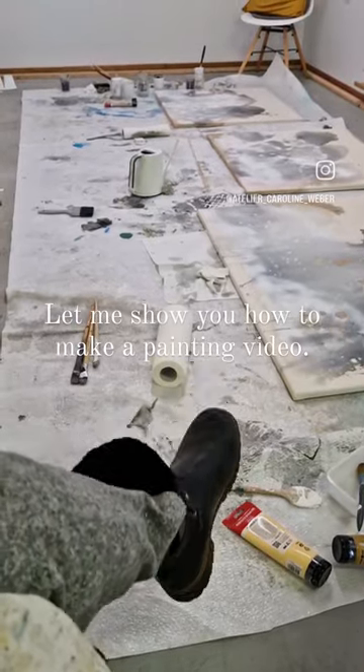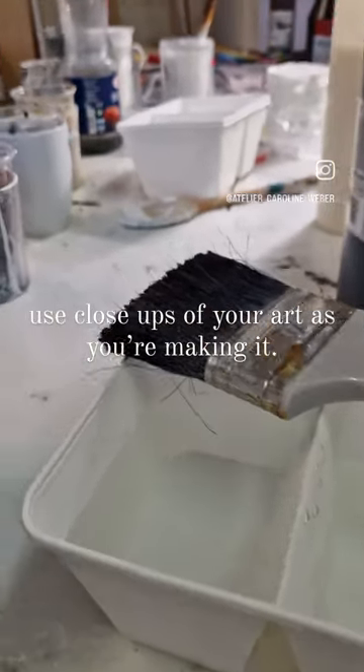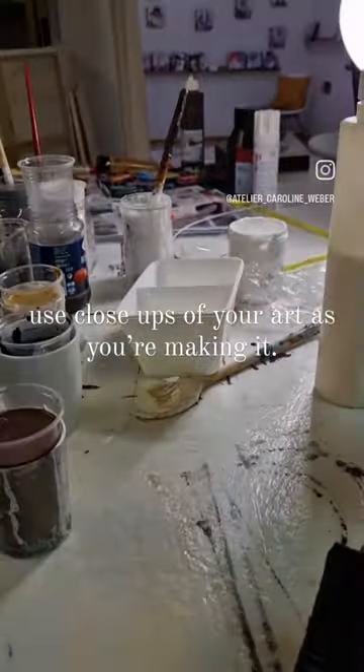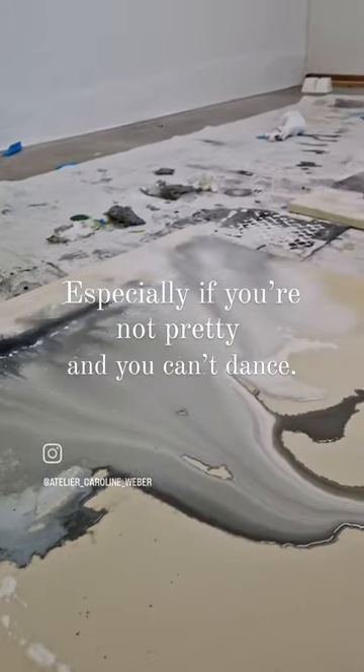I'm going to show you how to make a painting video. I believe one of the biggest secrets is to use close-ups of your art as you're making it — especially if you're not pretty and you can't dance.